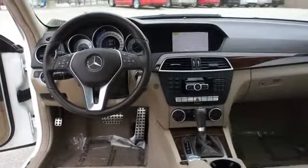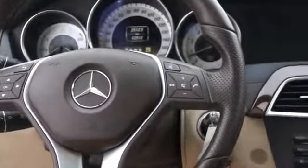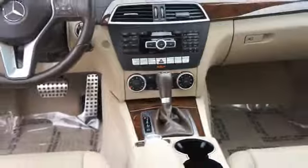Inside you'll find heated seats, an auxiliary input, steering wheel controls, memory seats, dual temperature controls, an adjustable tilt steering wheel, a navigation system, power seats, cruise control, and a trip computer.